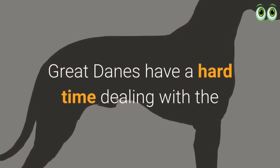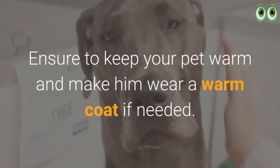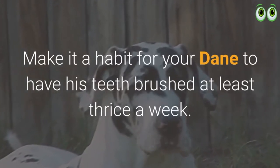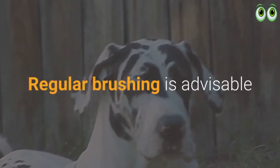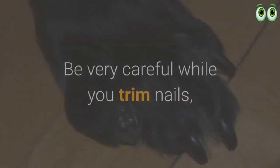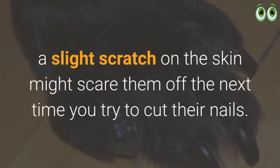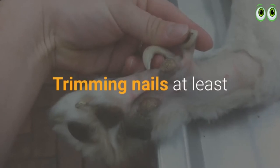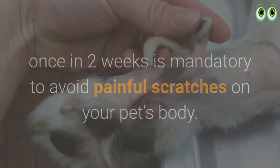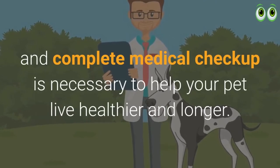Great Dane care: Great Danes have a hard time dealing with winter and can't bear cold weather, so ensure to keep your pet warm and make them wear a warm coat if needed. Make it a habit to brush your Dane's teeth at least three times a week. Be very careful while trimming nails, as a slight scratch might scare them off next time. Trimming nails at least once every two weeks is mandatory to avoid painful scratches. Get them used to regular vet visits and complete medical checkups to help your pet live healthier and longer.